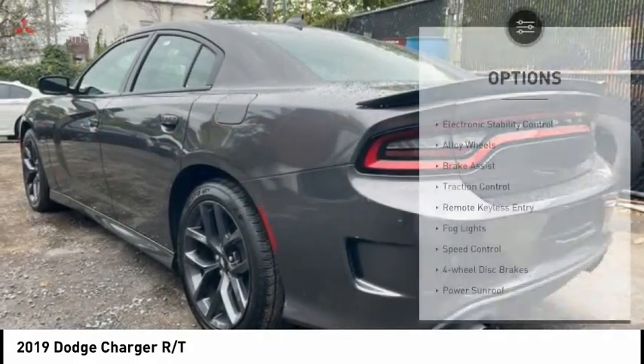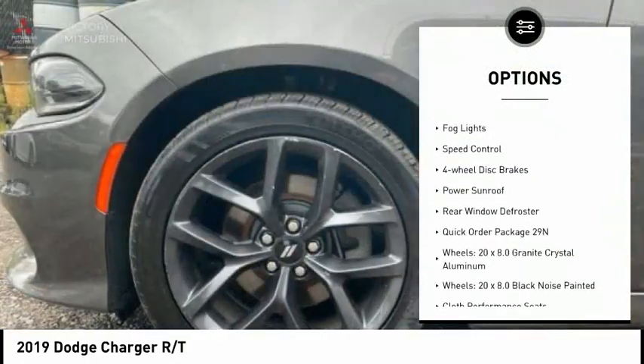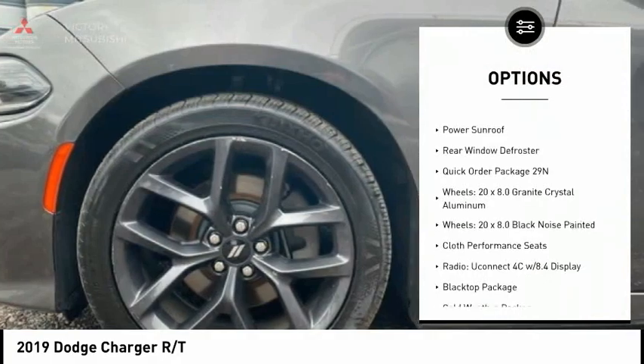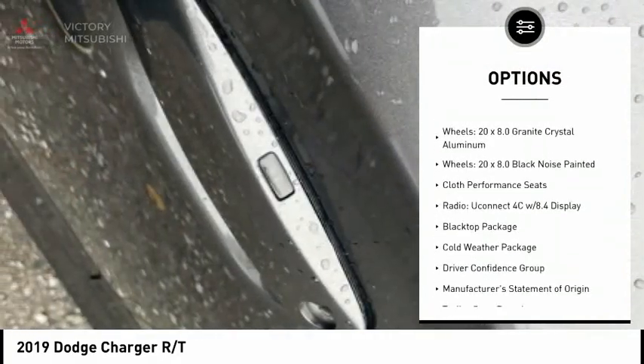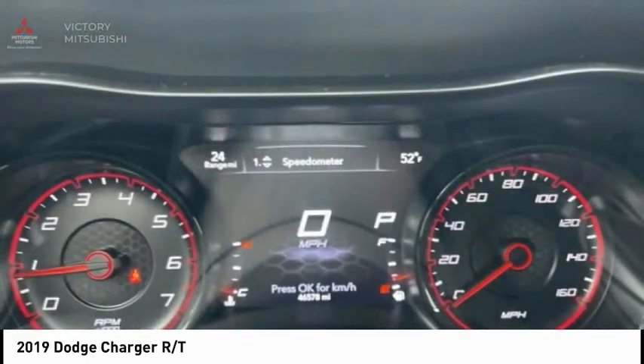Here are some of this vehicle's great options: electronic stability control, alloy wheels, brake assist, traction control, remote keyless entry, fog lights, speed control, four wheel disc brakes, power sunroof, rear window defroster.